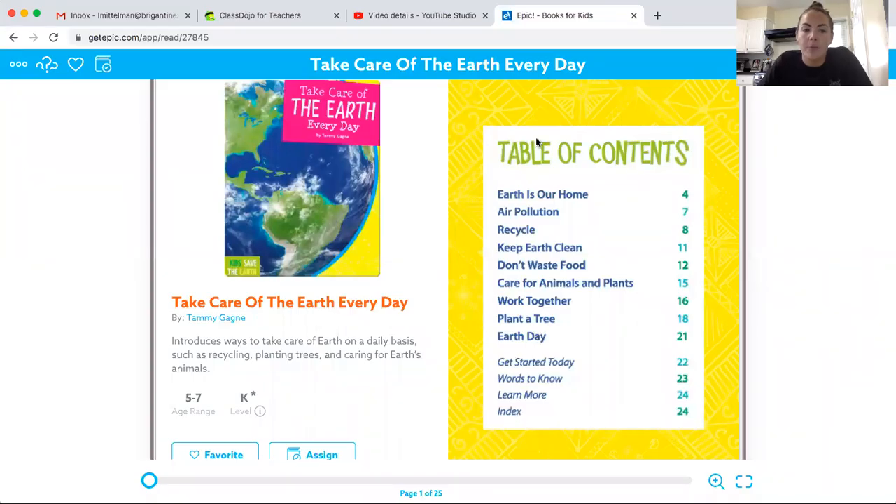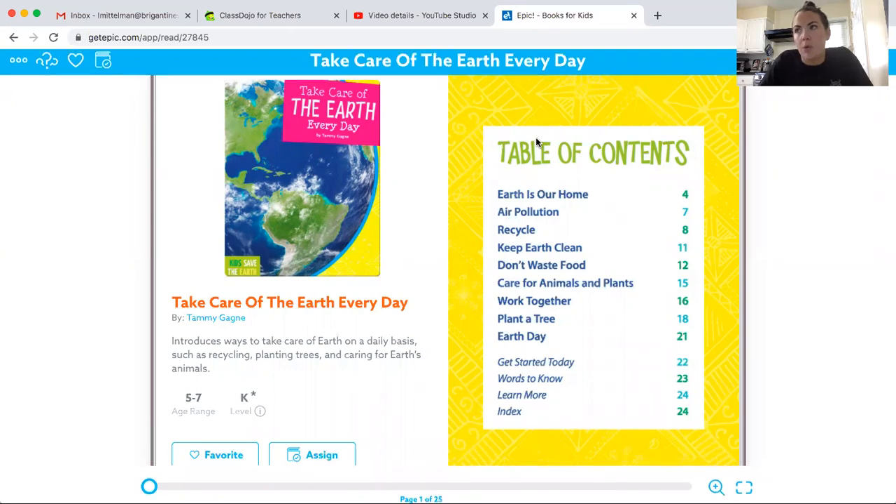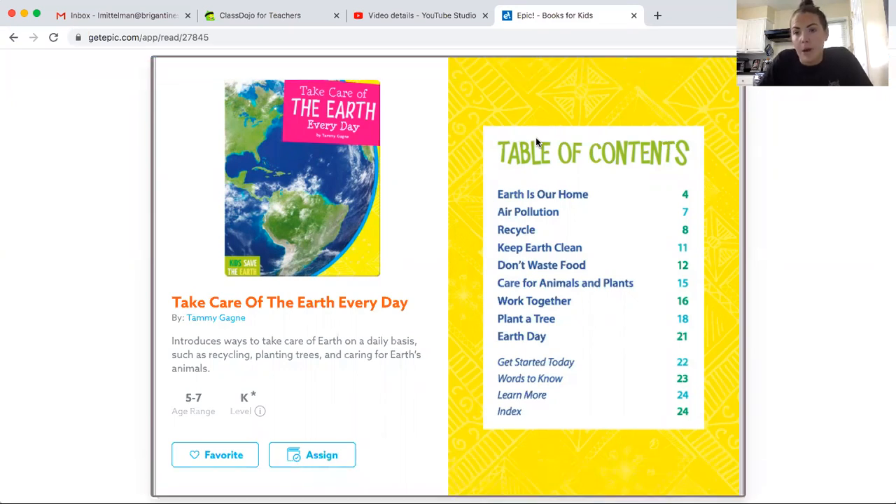Good morning again, guys. We are going to do our read aloud for today. This week on Wednesday, April 22nd is Earth Day. So usually when we're in school, we're doing things all week to help keep the school clean and keep our earth clean, and we talk about different ways we can do that.